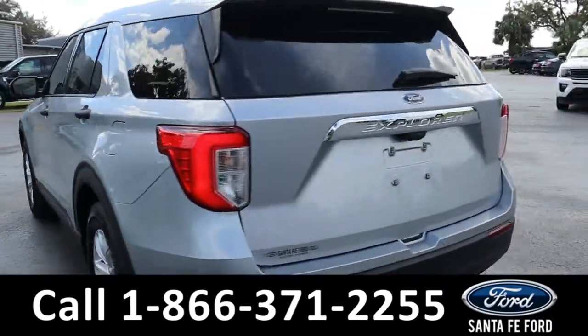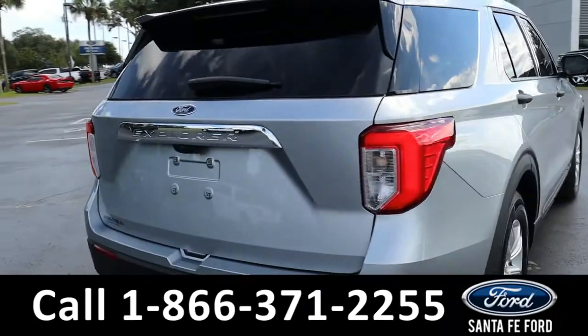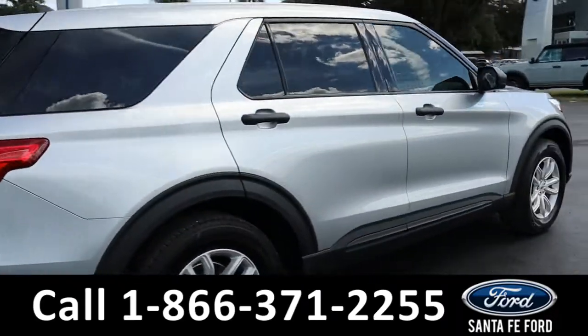For more information about this vehicle, you can visit us online at SantaFeFord.com where you can view the Carfax.